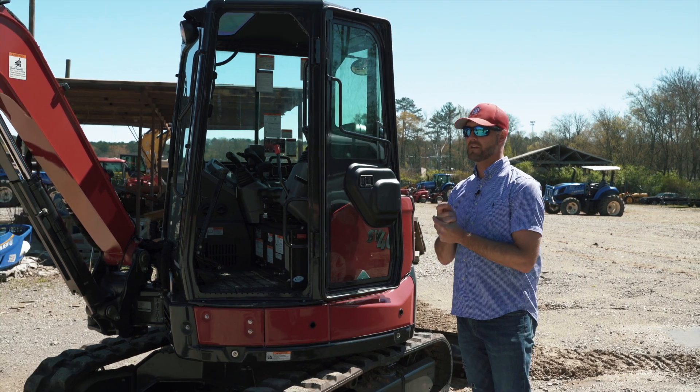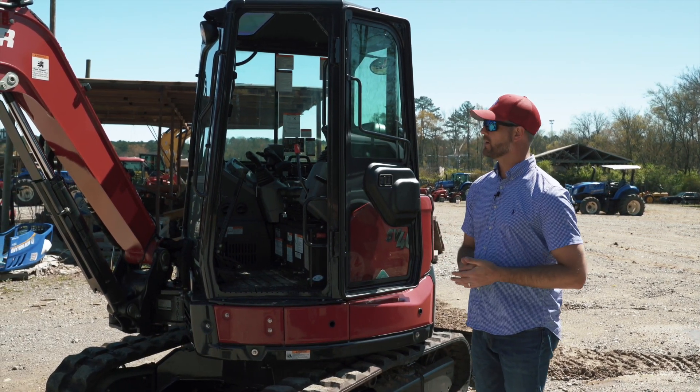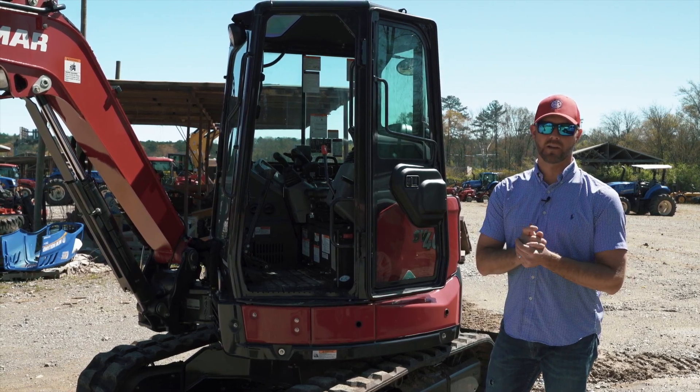So come see us at Chattanooga Tractor. They don't last long, but we've currently got a few on the yard. Come by and see us before they're gone.